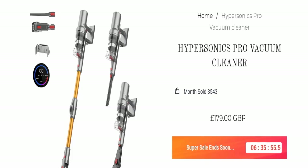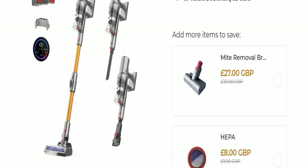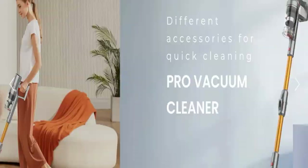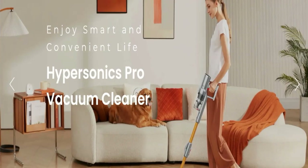This is the product you can see here, and the full name of this product is Hypersonic Pro Vacuum Cleaner. We will go down and check more details. You can see the product images here, and it comes with different accessories for quick cleaning. You can also enjoy a smart and convenient life with the Hypersonic Pro Vacuum Cleaner.